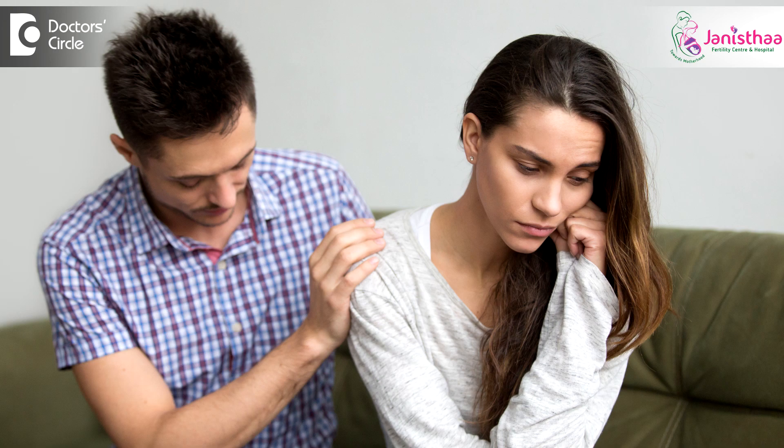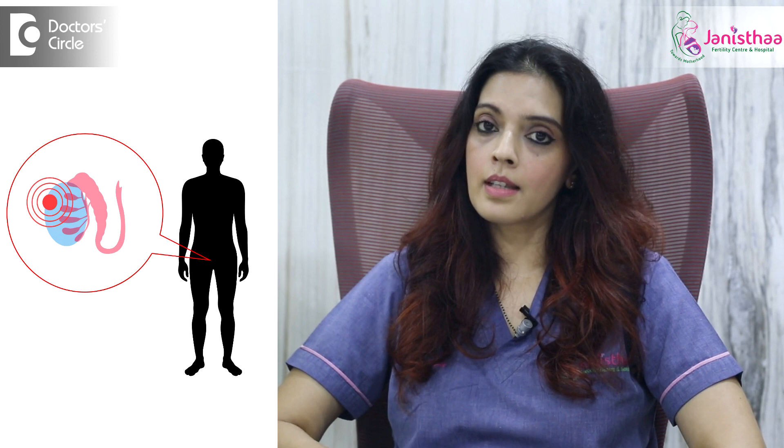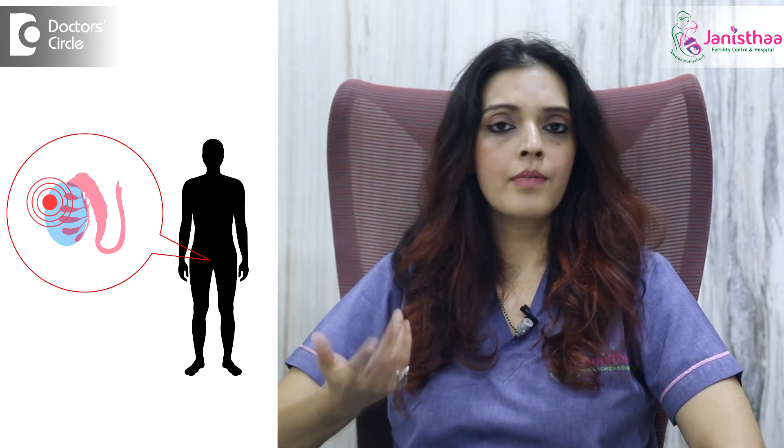In men, when there are issues like low count, motility issues, or normal forms being less, we do an ultrasound of the scrotum to see the size of the testes, or if there are any blocks in the epididymis, or if there are any infection or varicose. These are very important tests done to determine why there has been difficulty in conceiving.